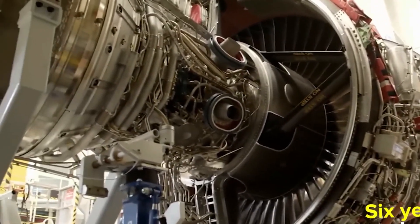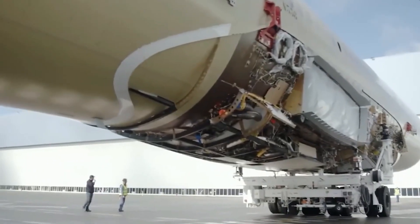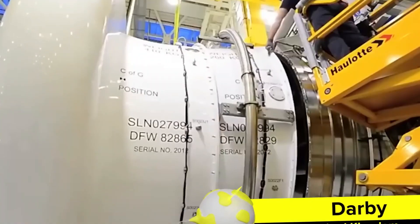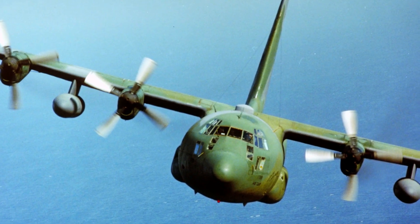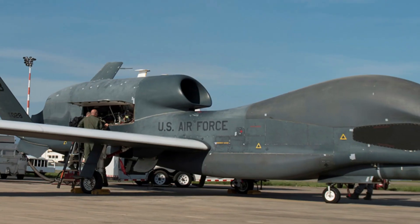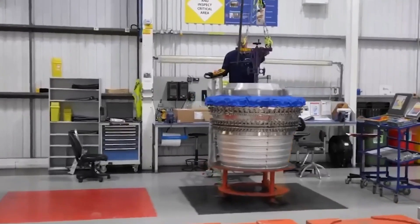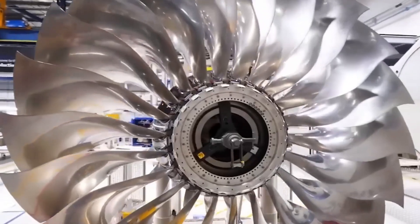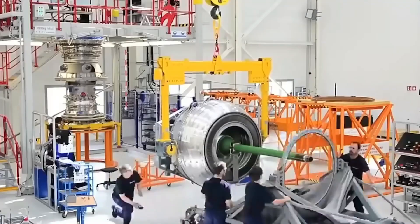Rolls-Royce has a long and successful history of giving the U.S. defense the power it needs to keep people safe. Rolls-Royce has given the U.S. Air Force thousands of engines over the course of more than seven decades. Rolls-Royce designs and makes all of the engines that power the U.S. Air Force's planes in Indianapolis. The Lockheed Martin C-130H and C-130J Hercules, the Bell Boeing CV-22 Osprey, and the Northrop Grumman RQ-4 Global Hawk all have these engines in them. Rolls-Royce is very thankful to its partners at the federal, state, and city levels for all the help they've given.